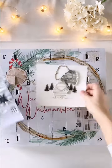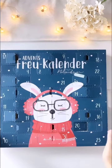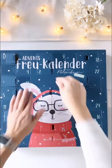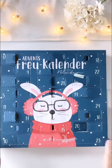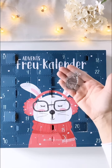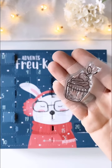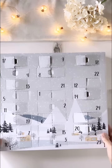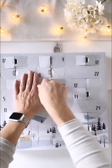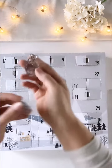Und das ist einfach nur der absolute Hammer. Türchen Nummer 21 aus dem Adventskalender von der lieben Andrea – was haben wir da? Ein Muffin mit Cochee. Und dazu brauchen wir noch was. Aus dem Kalender von der lieben Flebbe brauchen wir noch was dazu, sonst wird es nämlich nichts mit meiner Idee.